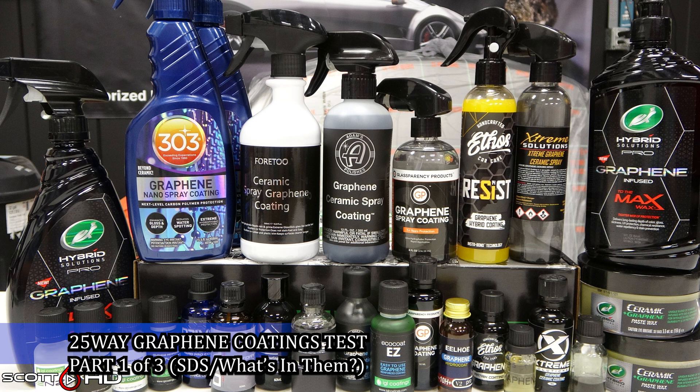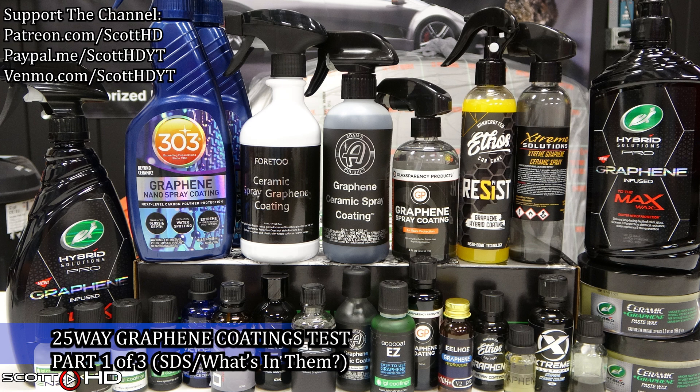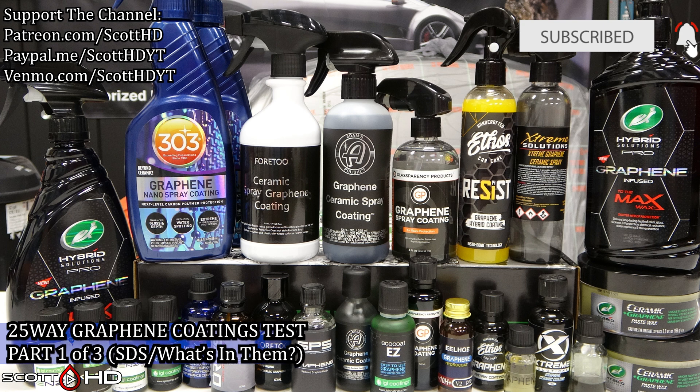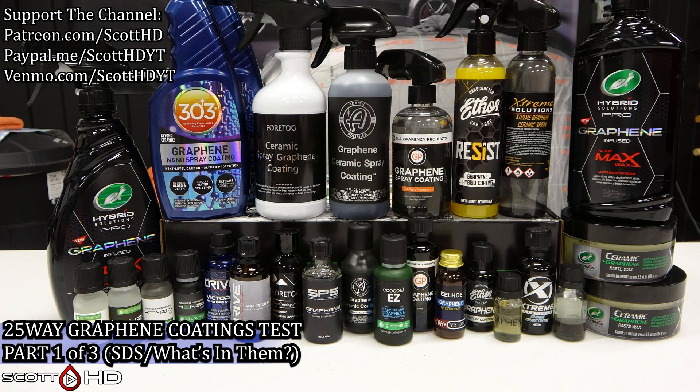Welcome back guys, it is time for a new test. This is our 25-way graphene products longevity comparison test. I'm going to go through a three-part series here on the setup and application, and then we're of course going to test everything.